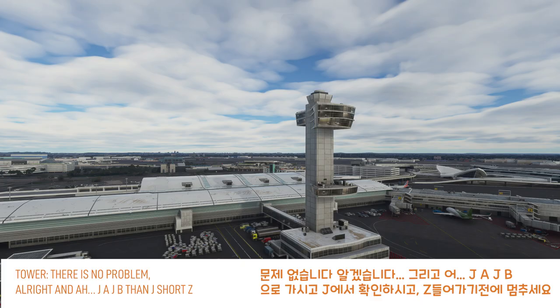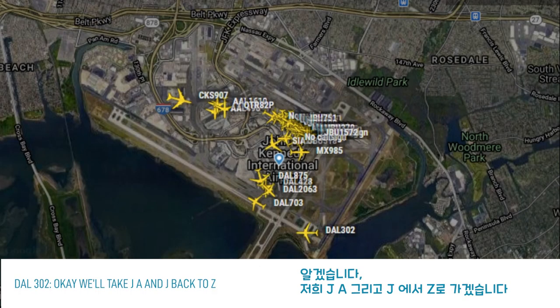Dettel 302 Heavy, no problem. They're right at Juliet Alpha or Juliet Bravo, whatever's easier for you, and then Juliet's hold short at Zulu. Okay, we'll take Juliet Alpha and Juliet back to Zulu.